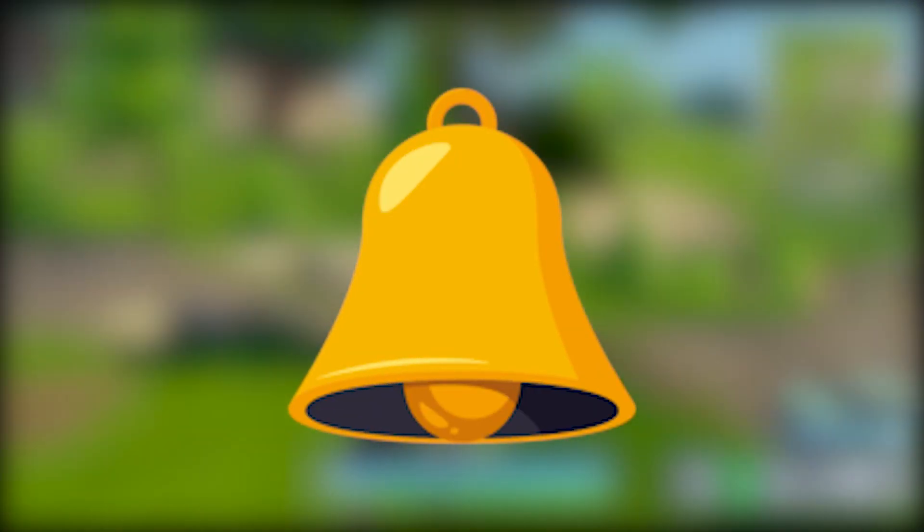Thank you guys so much for watching this video. Be sure to smash that like button, hit subscribe, turn notifications on, follow me on Twitter, like my Facebook page, follow me on Instagram and Letterboxd, and tune in next week for some more Fortnite content.